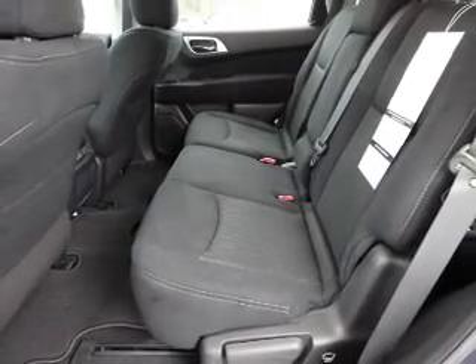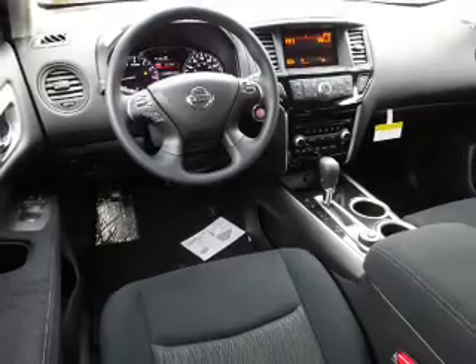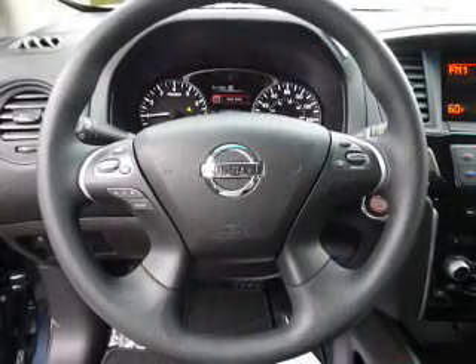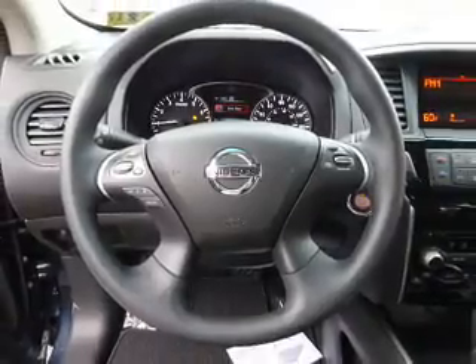An auxiliary input, steering wheel controls, a premium sound system, push button start, automatic climate control, curtain head airbags, front airbags, side airbags, and side impact door beams.